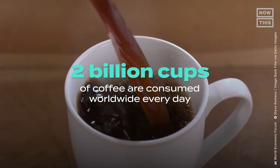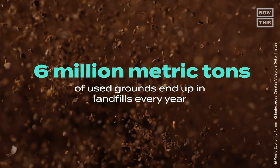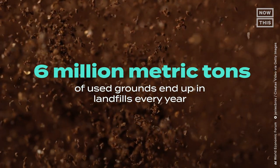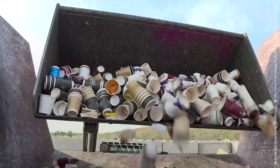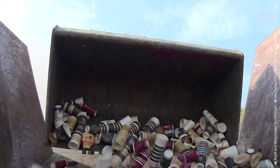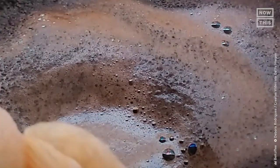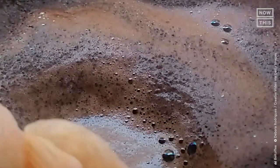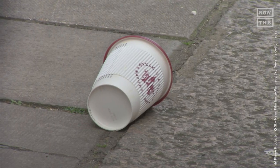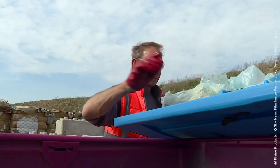Why is upcycling coffee grounds important to Ricardo and Daniela? About 2 billion cups of coffee are consumed worldwide every day, and 6 million metric tons of used grounds end up in landfills every year. When thrown in landfills, it takes about three months for the coffee grounds to start decomposing in an oxygen-free, anaerobic environment. Without oxygen, all that decomposing coffee waste releases methane, a powerful greenhouse gas. On top of that, an estimated 2.5 billion single-use coffee cups are discarded annually worldwide.